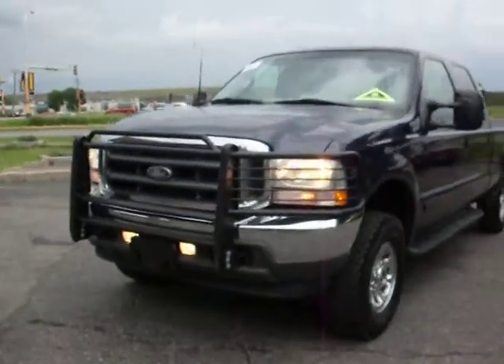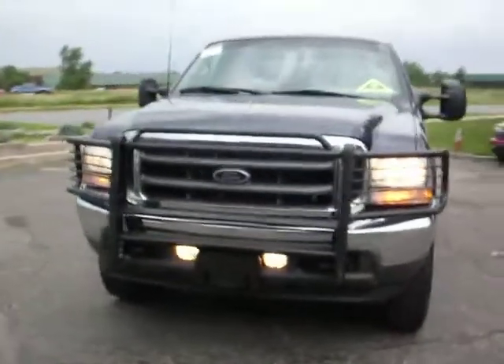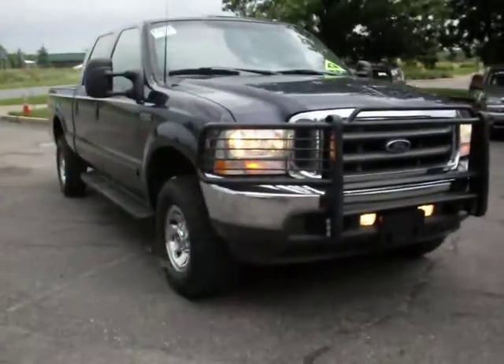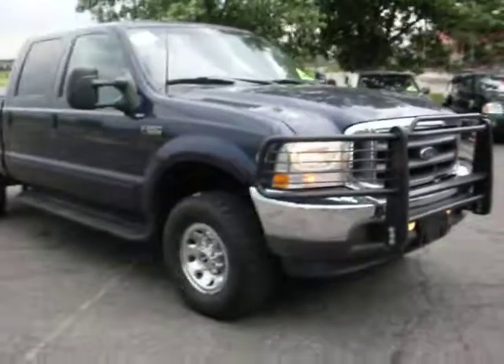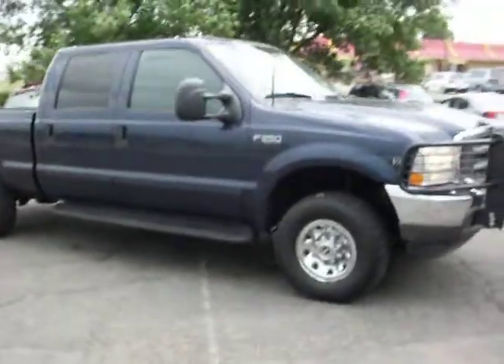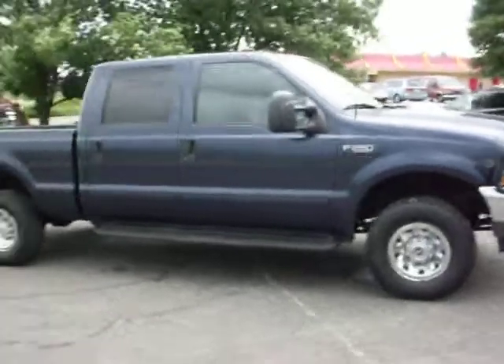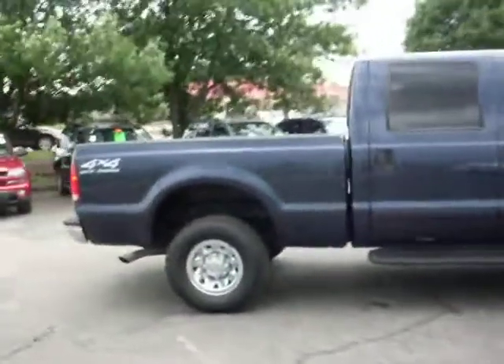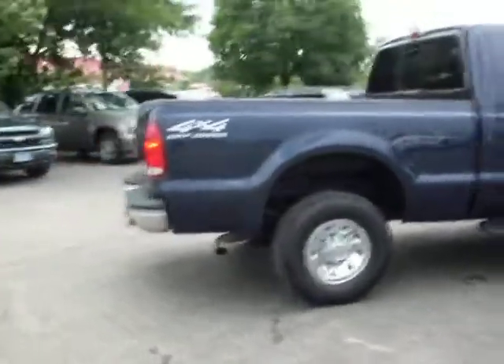Here at Ride Auto, we have a 2002 Ford F-250 Super Duty. This is a four-wheel drive model. As you can see, it's got a very aggressive look with a heavy-duty guard in the front. This is a 5.4L V8, short box, four-wheel drive off-road package.